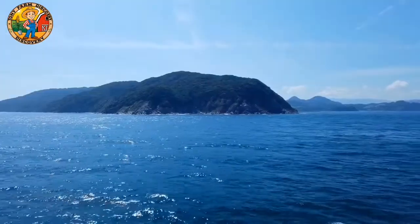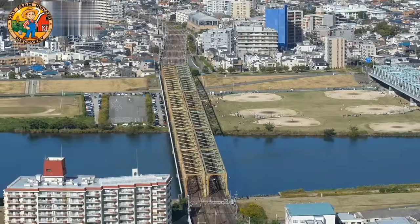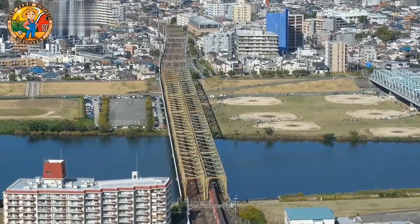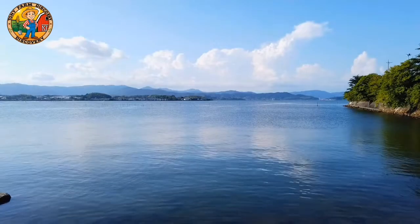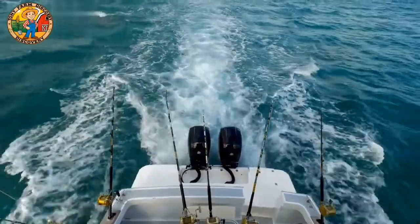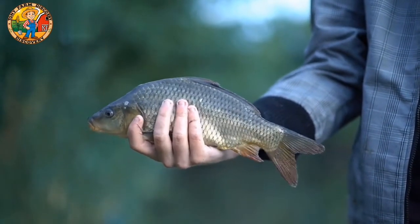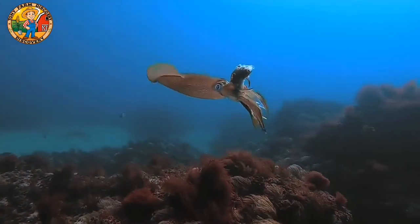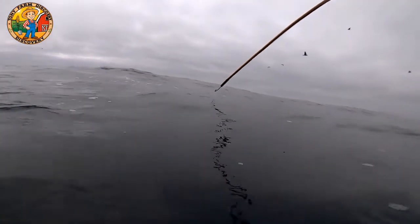As technology continues to transform Japan's fishing industry, one thing remains constant: a deep respect and connection to the sea that Japanese fishermen have held for generations. Looking to the future, Japanese fishermen are pioneering a new path that blends tradition with modern innovation.